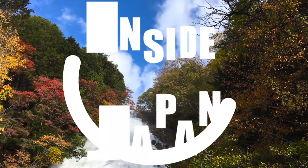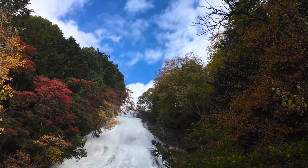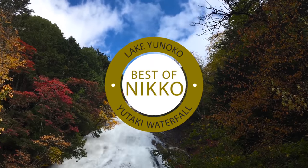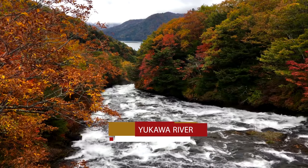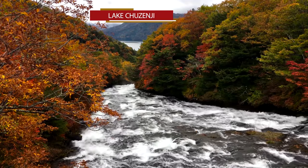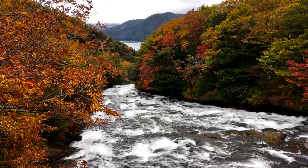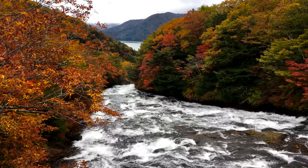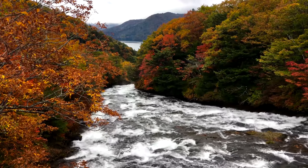Welcome to Inside Japan. This week we'll be taking a look at Lake Yunoko and Yutake Waterfall in Upper Nikko. While the leaves haven't started changing colors where we live, the upper areas of Nikko are about one mile above sea level and they are looking quite lovely right now and should continue to do so for the next couple weeks, making this the most beautiful time of year to visit.